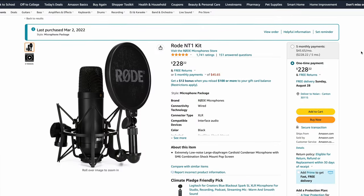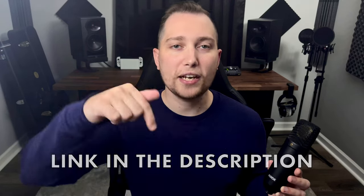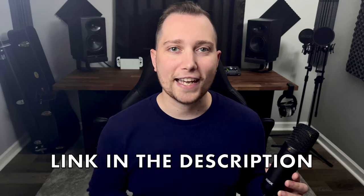The Rode NT1 currently retails at $229 at the time of shooting this video. If you want to buy the microphone after watching the review, I do have the link in the description below so you can go check it out.